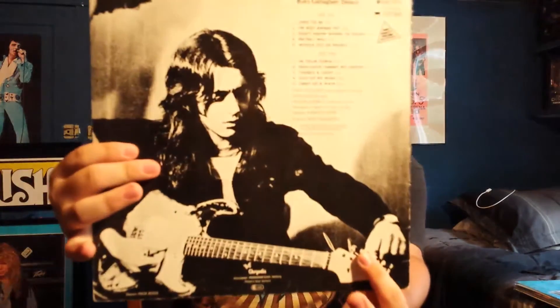Next we have Deuce, and this is a German reissue — I'm not sure what year — but it is on the Chrysalis label.